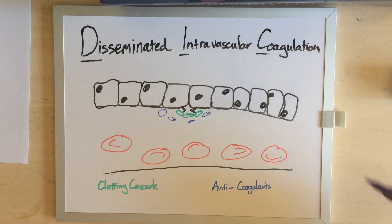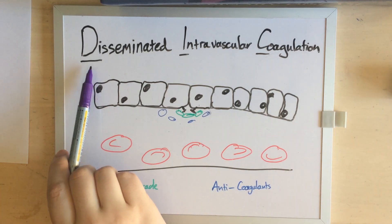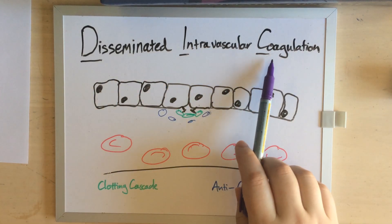DIC is a catastrophic complication but it always occurs secondary to something else. Common examples would be sepsis, burns, toxins, and especially in Australia, heat stroke. All of these things expose massive amounts of tissue factor to the bloodstream, which sets off lots and lots of tiny little clots — they are everywhere, they are in the bloodstream, and they are clots.